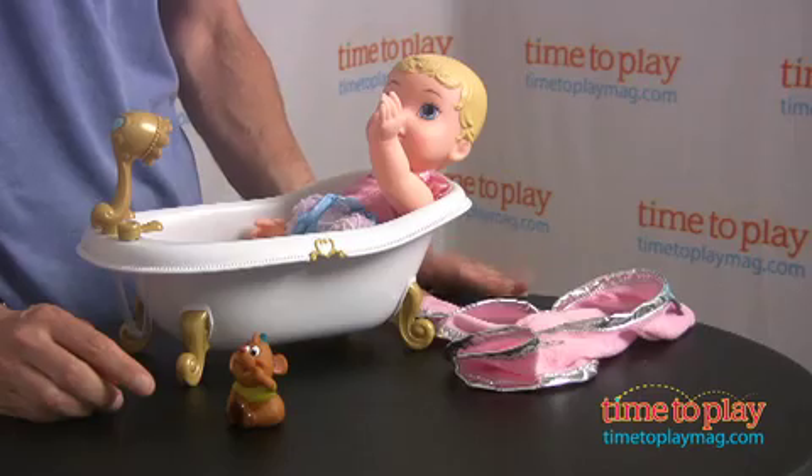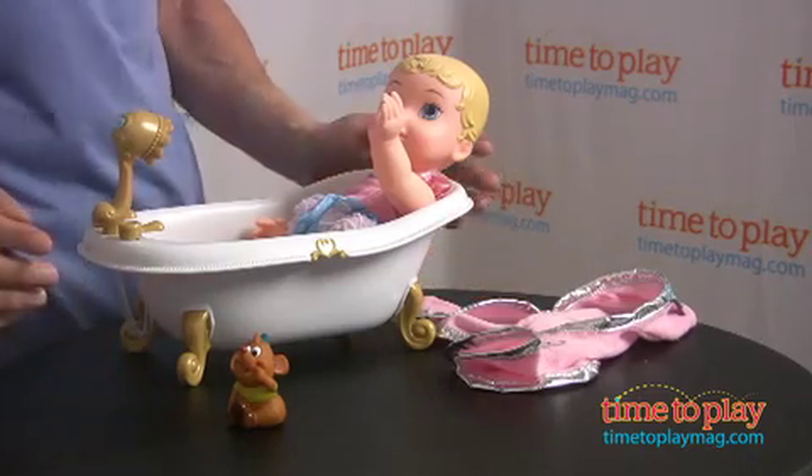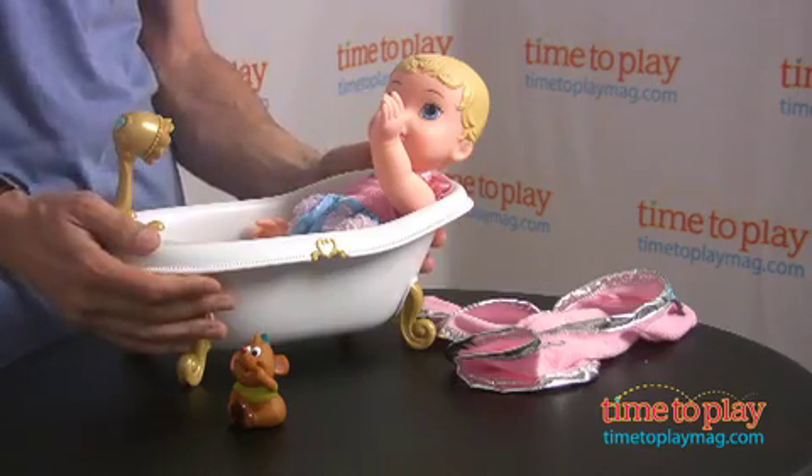Are you looking for some new bathtub toys? From Jack's Pacific comes the Bathtime Princess Cinderella. Cinderella is a baby Cinderella and actually comes with a bathtub.